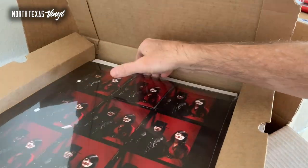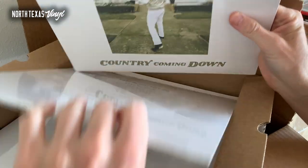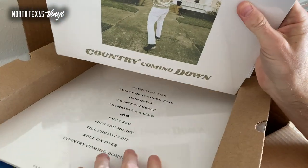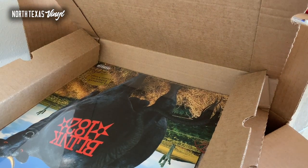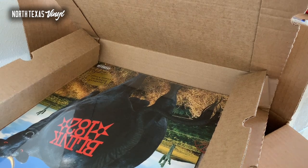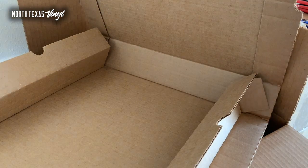If you're not familiar with Midlake, they just came out with a new record; this is one of their older records — The Trials of Van Occupanther. Very strange title but this is an amazing record if you're into Snow Patrol, Coldplay, indie rock type stuff — they are absolutely fabulous. Here is the White Stripes Get Behind Me Satan; this one hadn't been in stock in a while. It's a pretty underrated White Stripes album honestly.